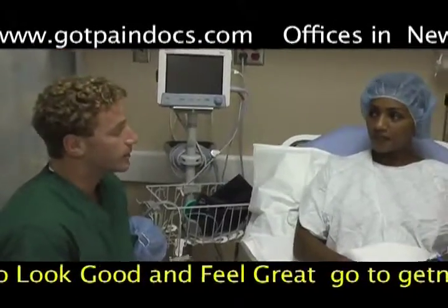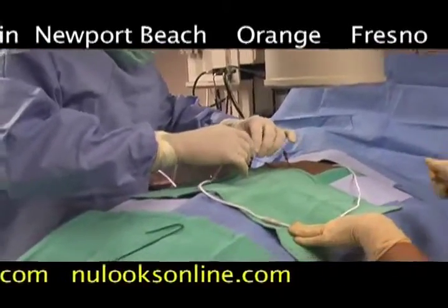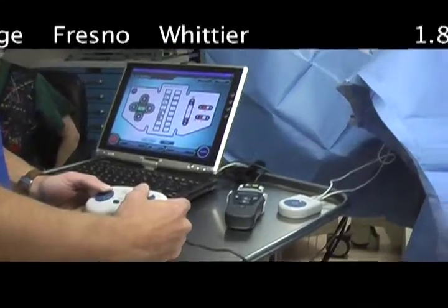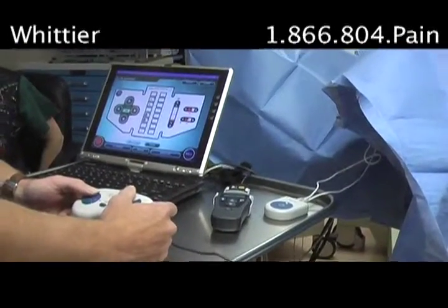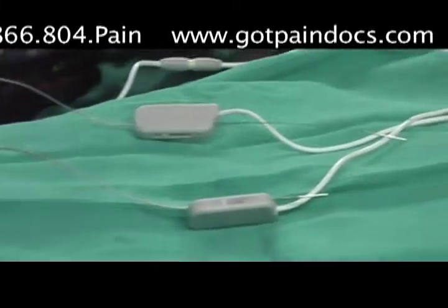You have to tell me exactly where you feel the stimulation. It's important that you get a warm, tingly sensation from your fingertips all the way up to your shoulders where you have your pain. Once we know that we have the tingling everywhere that we need it, we're going to turn it off and then the procedure is basically done from there.